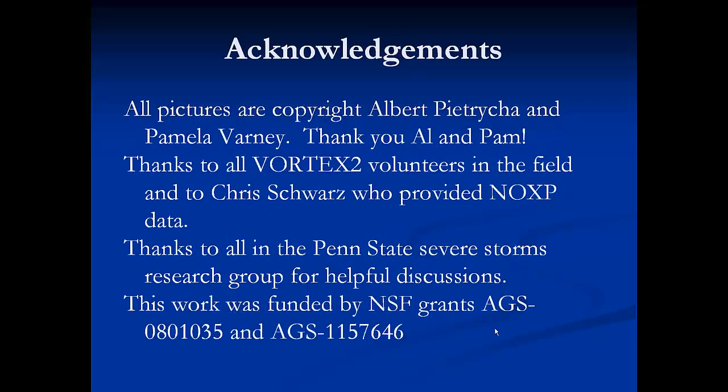All the pictures are copyright of Al and Pam, and I'm very grateful to them for letting me use them. Thanks also to all the Vortex 2 volunteers, including some in the crowd, who helped gather this data, to Chris Schwartz who provided the NOXP data, and to the funders and everyone I've had good discussions with regarding this work.